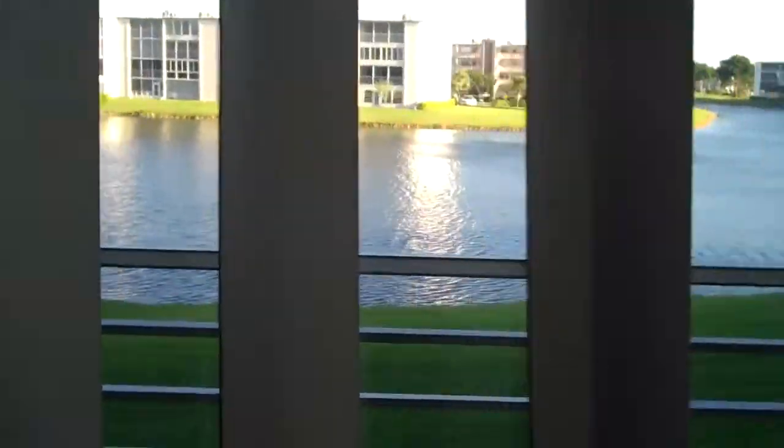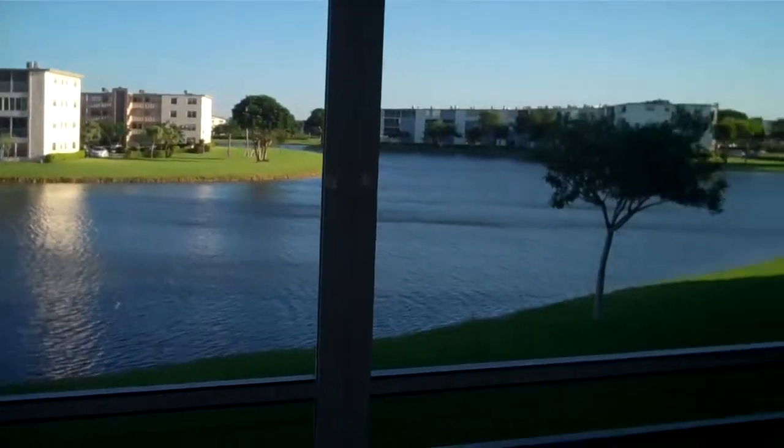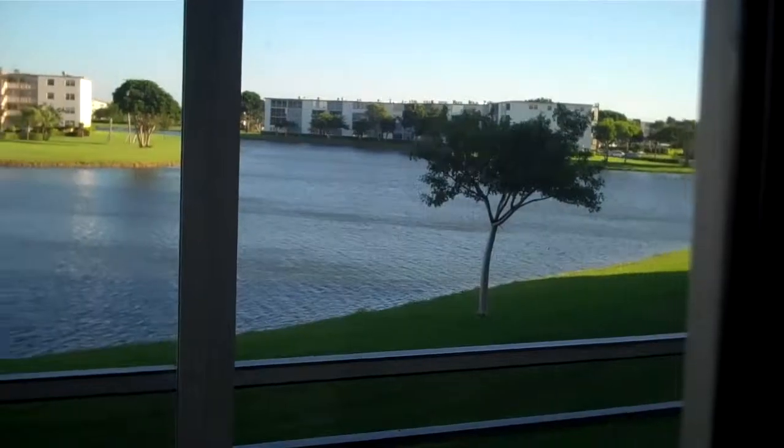To top it all, the view is a spectacular lake view with a very cool, most desirable north-south exposure. This is a spectacular clean apartment, available for sale or for seasonal rental.